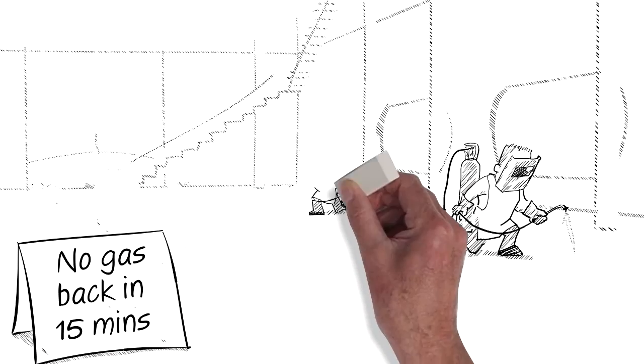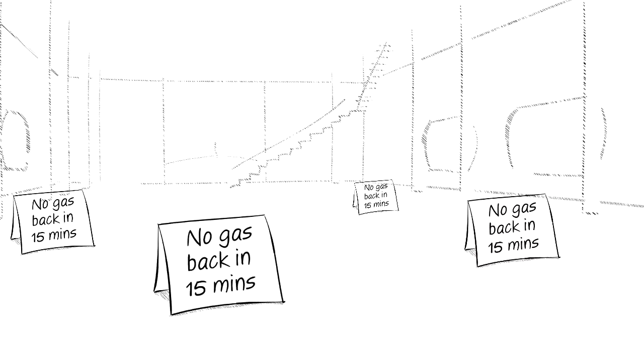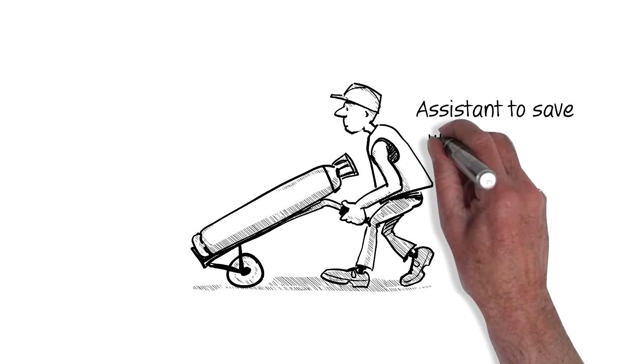Since on average it takes 15 to 20 minutes to change each cylinder, the effect on productivity can be dramatic. So much so, that for time critical projects, many contractors will employ assistants to change the cylinders to save the welders time.